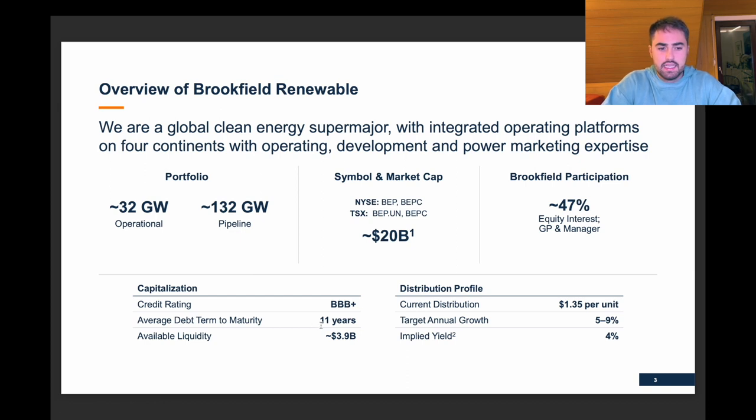They've got a credit rating of BB+, 11 years debt to maturity, and available liquidity of $3.9 billion. I just want to stress that — interest rates have recently been increased by the Federal Reserve, the Canadian Central Bank, the Australian and European Central Banks. With rising interest rates, it is quite useful if your debt has quite a few more years until it matures, because then you are not really impacted that much by higher interest rates. They have a distribution of $1.35 per unit and a target annual growth rate of 5% to 9%, though the implied yield is 4%.